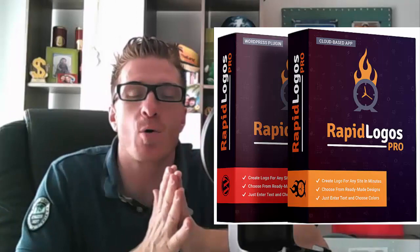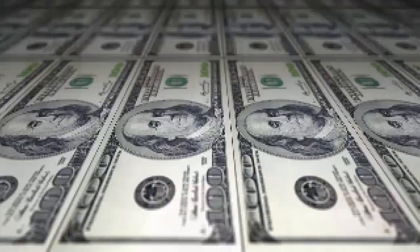Hey, what's up guys, this is Art from artofmarketingblog.com and this is my Rapid Logos review. I'm going to do a full demo as part of this video, and I'm going to tell you about this income opportunity.